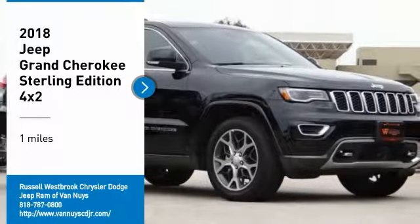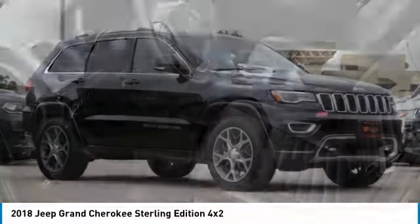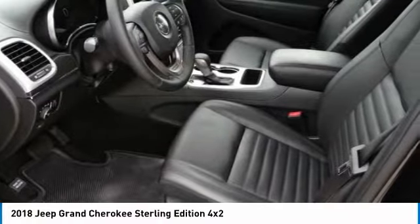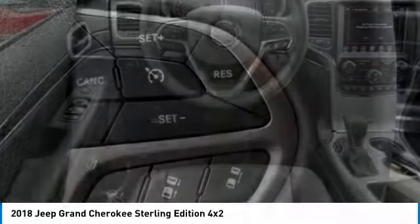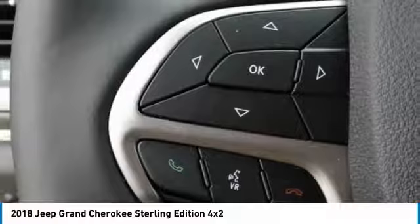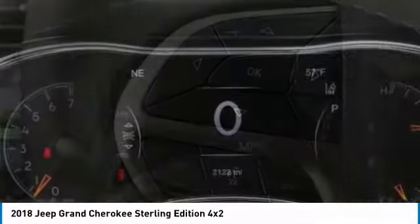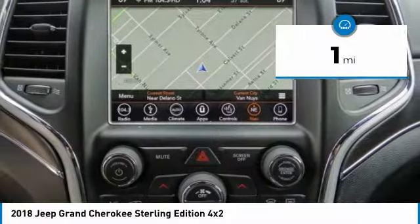Looking for the right vehicle? Check out the 2018 Grand Cherokee. The Jeep Grand Cherokee offers superior off-road capability, comparable to that of the upscale Land Rover LR3. This makes the Grand Cherokee a fine choice for families who venture off-road or vacation in the mountains or other remote areas. This vehicle has less than 100 miles.